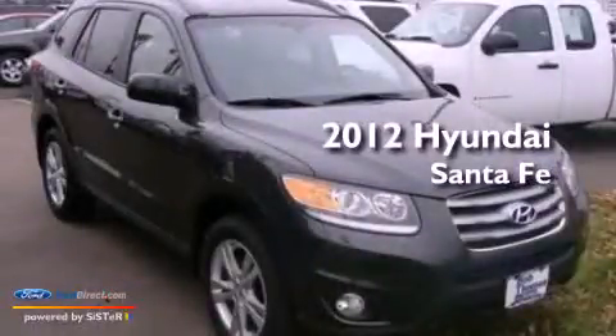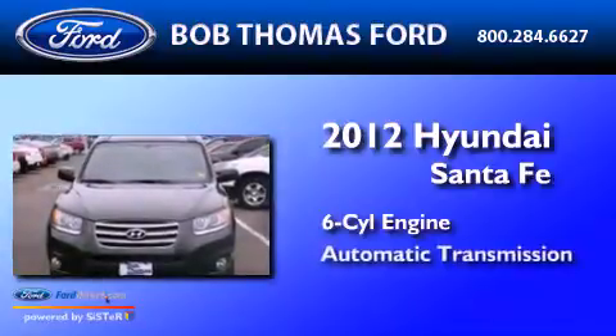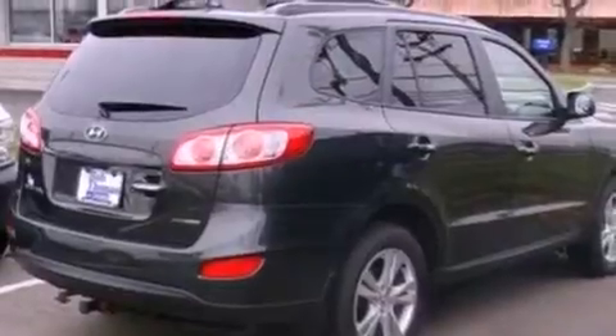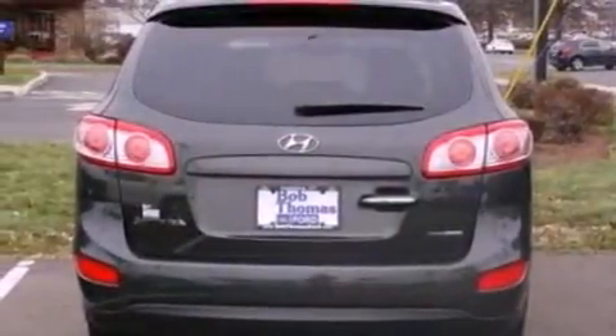This is a 2012 Hyundai Santa Fe. It has a six-cylinder engine and an automatic transmission. Its top features include a multi-link rear suspension, a low-tire pressure indicator, XM satellite radio, aluminum wheels, and traction control and stability control systems.